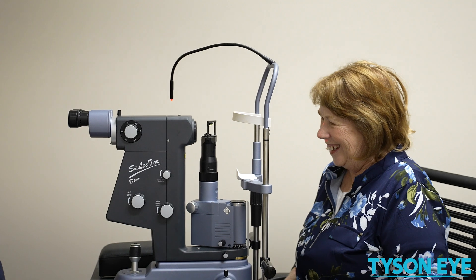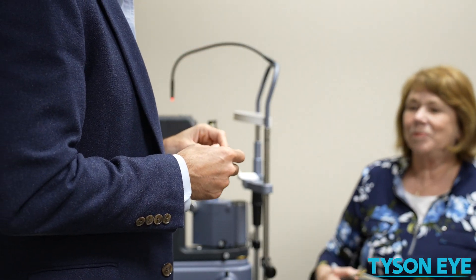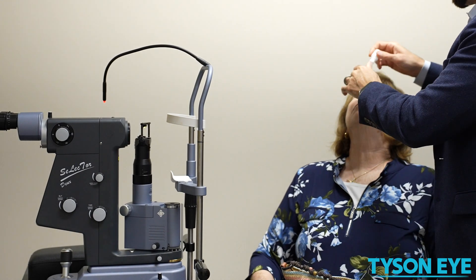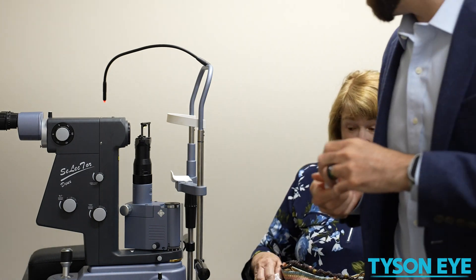Floaters can be normal after the procedure and those typically settle down. Occasionally they can stick around, and most people are not bothered by them enough to want to do something about them. Overwhelmingly, people are happy with the procedure.